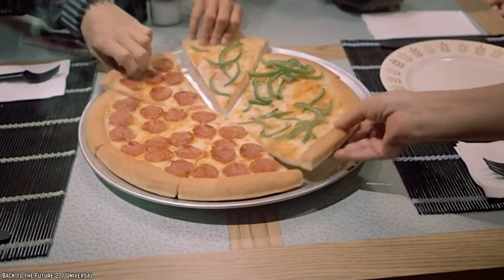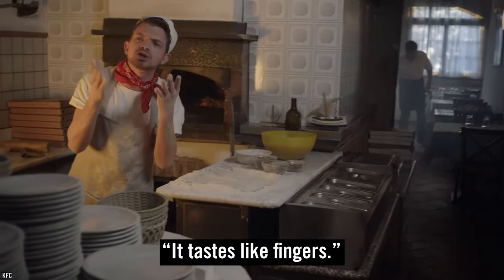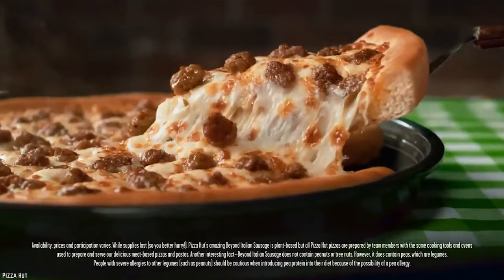Despite the global love affair with pizza, it seems that people tend to disagree on what are appropriate and tasty pizza toppings. So, grab a slice as we count down the 15 strangest things people actually put on pizza.